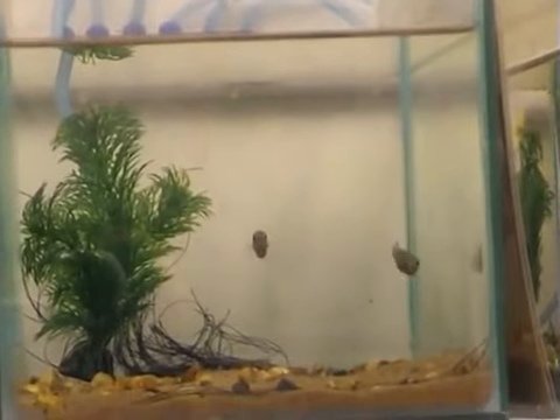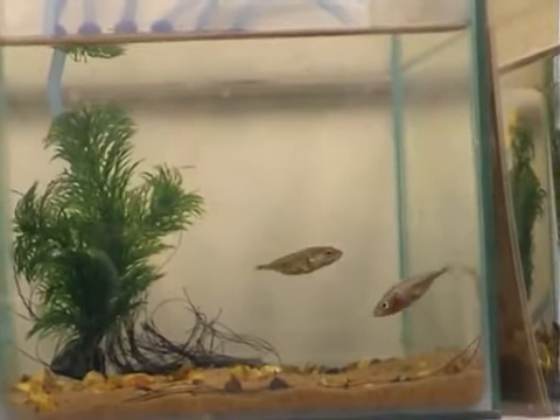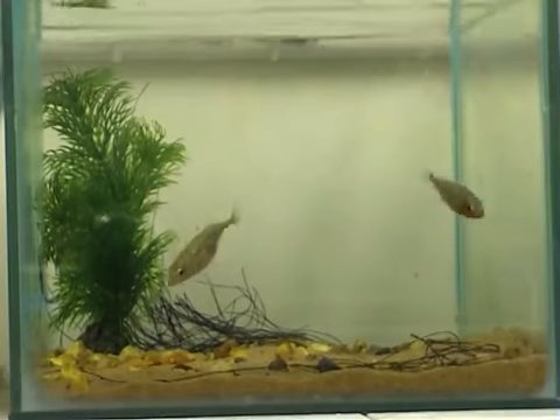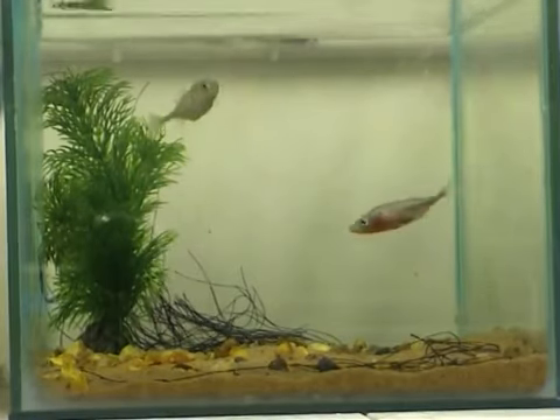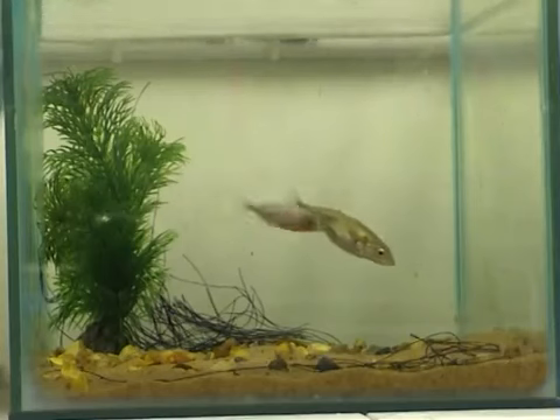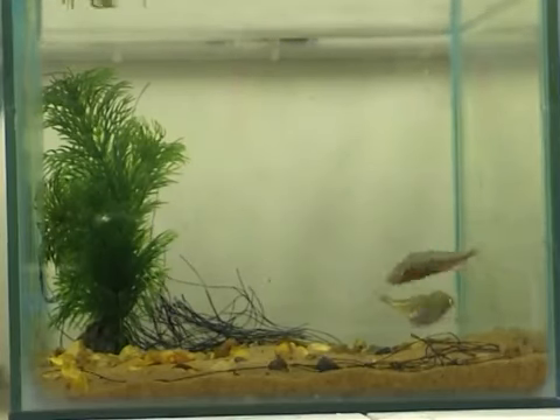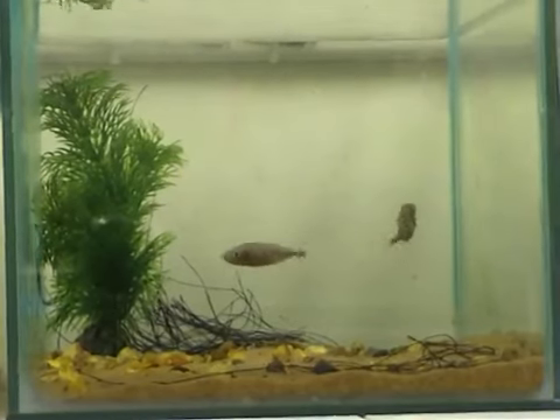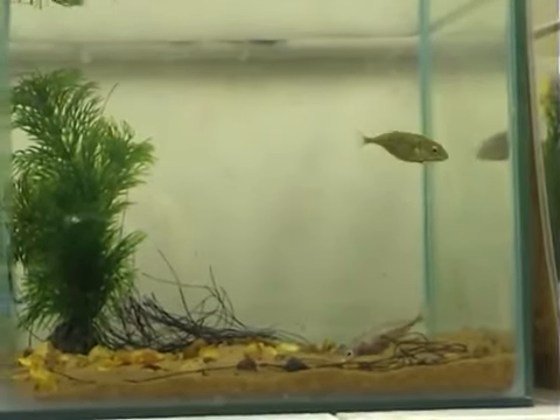If she likes the male, then she may follow him to the nest. The male continues to court the female, performing his zigzag dance with increased vigour, and sometimes he bumps into the female as he does so. He alternates the zigzag dance with frequent visits to the nest, fanning and gluing.